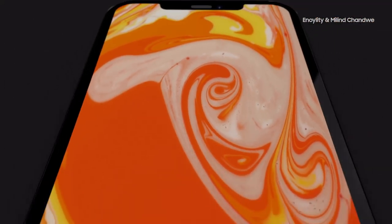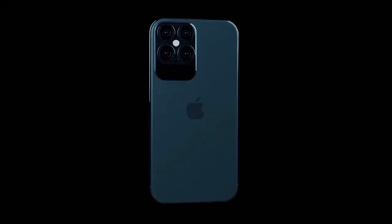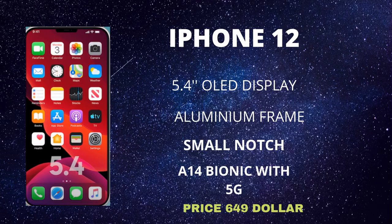We know there's going to be four versions of the Apple iPhone 12 — this was tipped very early on by Ming-chi Kuo. There were some expectations of huge price jumps, but that's actually not the case, and there is a good reason for that.